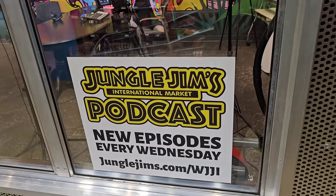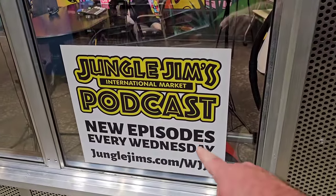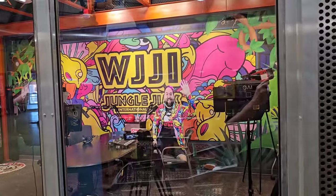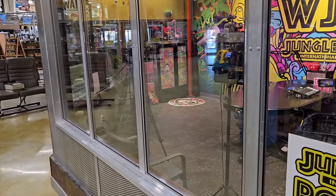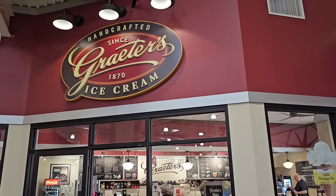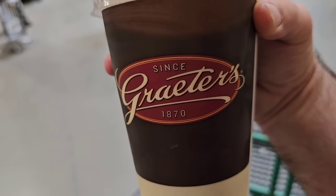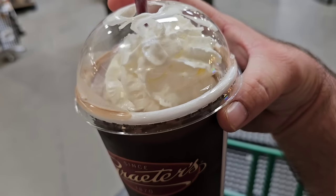I always try to show the podcast booth every time I come here — that's where they do a podcast, I believe it's every Wednesday. Junglegems.com/WJJI is their podcast, and they do it right here. See all the cameras and everything in here — pretty awesome. They've got some old airplane seats where you can sit and watch. Make sure if this is your first time visiting Cincinnati that you try some of the famous Grater's ice cream — they actually have one here inside Jungle Gems. I'm going to get something. I got my chocolate ice cream and peanut butter milkshake — they use Jif natural peanut butter here, very nice smooth flavor.